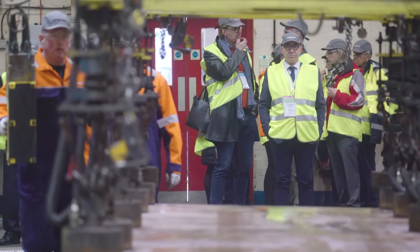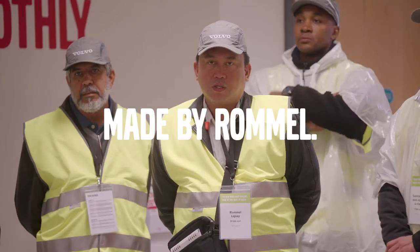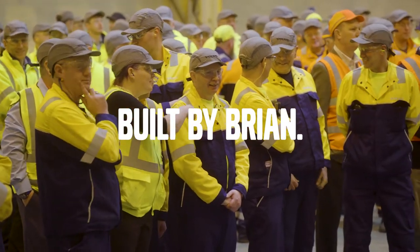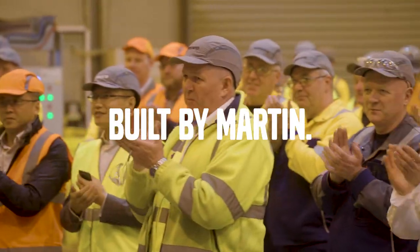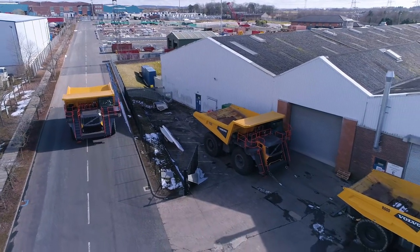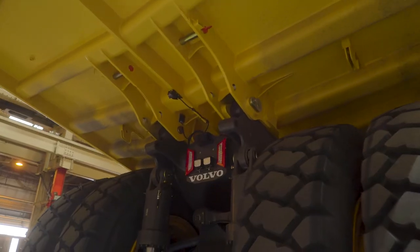But we made sure they knew that they made it. It was made by Dimitri, by Ronald, by Vladimir — and built by Brian, by Archie, by Martin. And sure enough, by the end of the day, the first Volvo Rigid Hauler was on its way home with a lucky new owner.